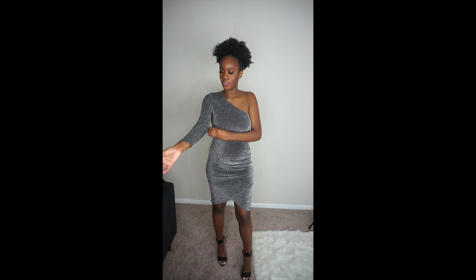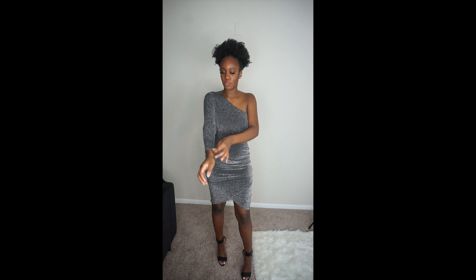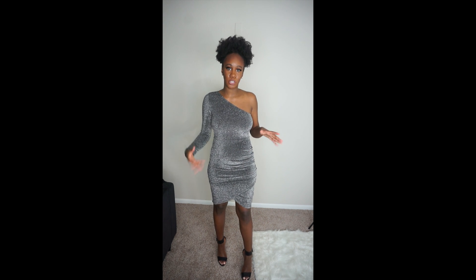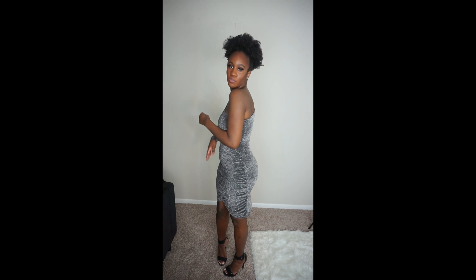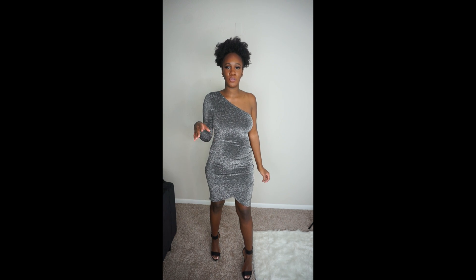I do like the one sleeve — it comes all the way down past your wrist, which I really love. I think this is a great party dress, one you can mingle in. It's perfect for ringing in the New Year — grab your glass of champagne and dress it up with some heels. Overall, this is the first dress I got.